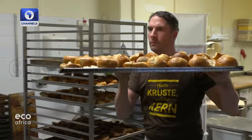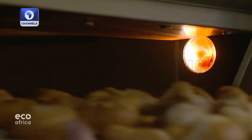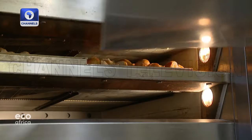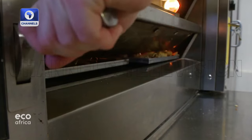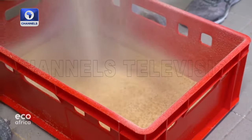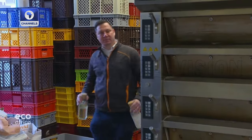Baker Ludovic Gerbois has found a way to recycle his old bread, using the bakery oven's residual heat so he doesn't waste energy either. The roasted bread is then ground into a valuable commodity — just what Professor Thomas Brueck from Munich's Technical University needs.